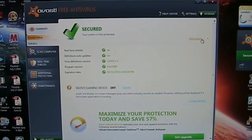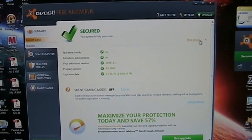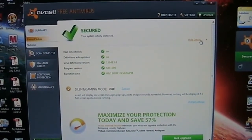Hello boys and girls, cats and dogs, and whatever else may be watching this video today. The topic today is free internet security.